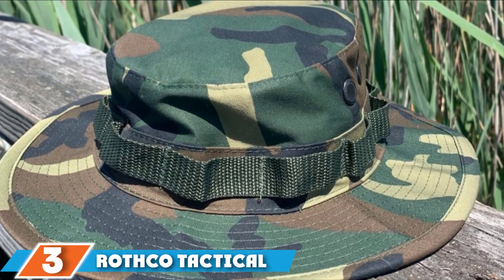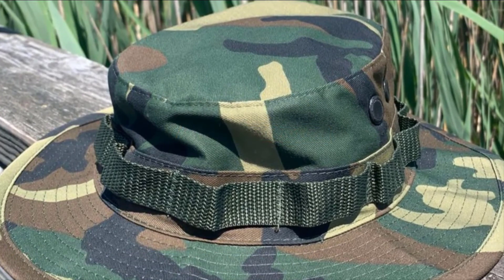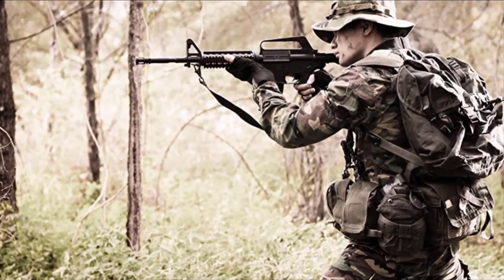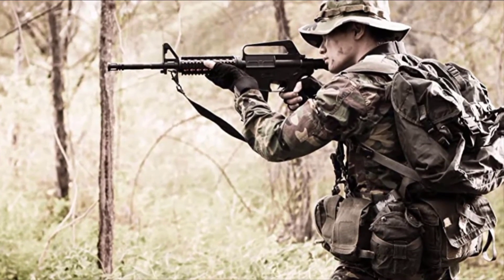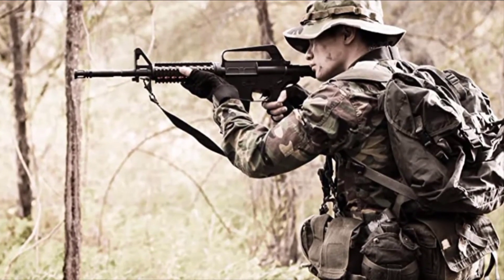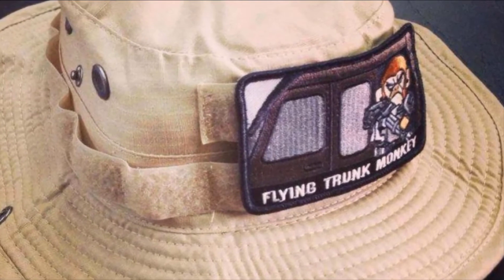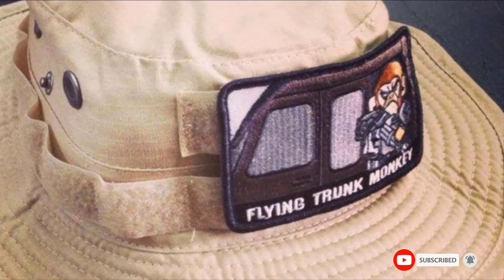The number 3 position is held by the Rushko Tactical Boonie Hat — a soft and lightweight poly-cotton construct that effectively offers protection from the sun, available in a variety of camouflage patterns. The hat features full edge rings to give it a military look and allows for the addition of leaves for extra camouflage, making it ideal for hunting, fishing, and camping. It comes fitted with four screened side vents for easy ventilation and cooling, as well as an adjustable chin strap for a perfect fit.